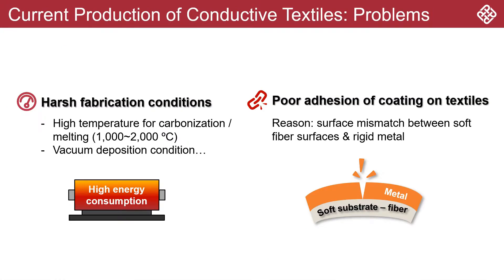Coating a metal layer onto existing textiles is the best choice to produce conductive textiles to preserve the highest flexibility. However, technologies nowadays are very costly and require harsh fabrication conditions, such as high vacuum. Not only that, the surface mismatch between soft textile fibers and rigid metal layers significantly affects adhesion, which largely limits the mechanical flexibility and conductivity of the conductive textiles.